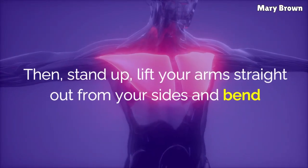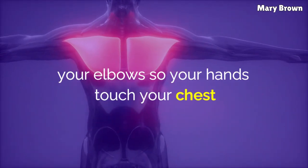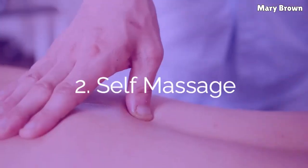Then, stand up. Lift your arms straight out from your sides and bend your elbows so your hands touch your chest. This will help stretch the diaphragm and open up the hiatus.